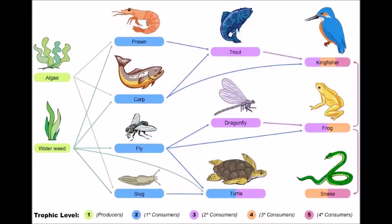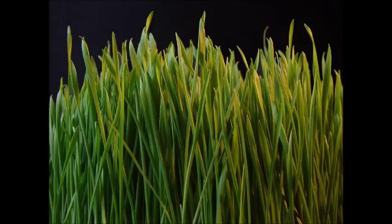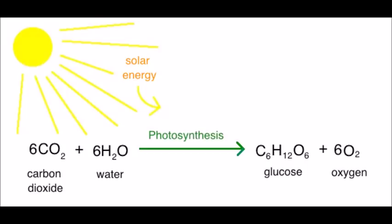Everyone was introduced to the concept of a food web in school. We're taught that there are producers and consumers. The producers are autotrophic organisms, such as plants, meaning they make their own food. Plants produce glucose through the process of photosynthesis, making them photo-autotrophs. Not all autotrophs use photosynthesis, though.